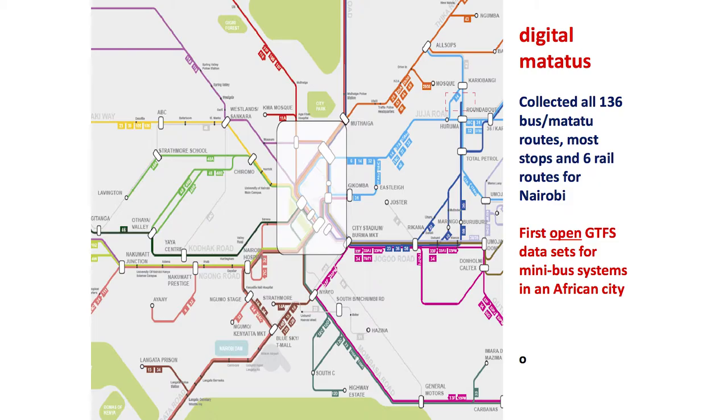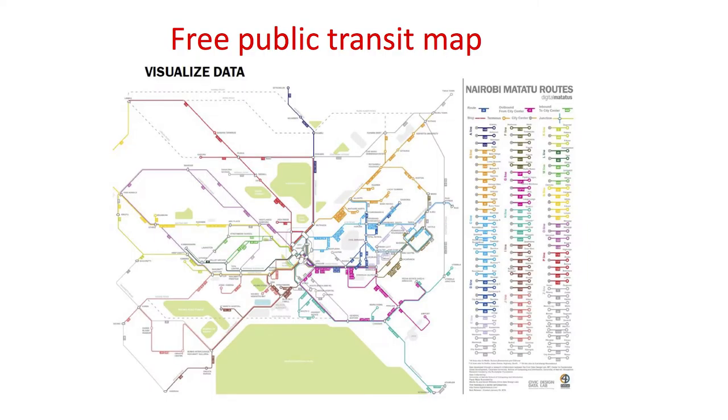I believe Nairobi is perhaps one of the first cities to have this kind of data made available. The paper map is available for anyone who wants to understand how the matatu system works in Nairobi — you have information about where the stops are, which matatu goes to which areas, and so on. We then thought about what would happen if we made the data freely available to anybody who would like to use it.